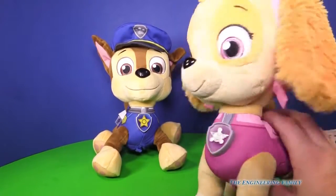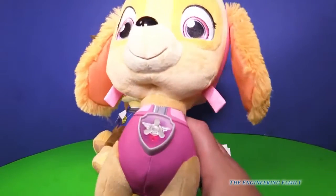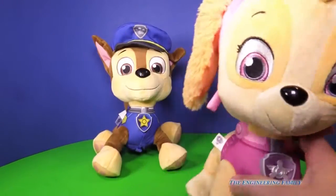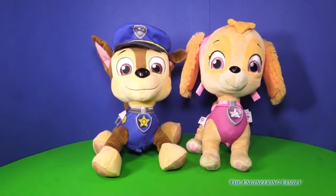She says, 'Let's take to the sky!' So that's pretty fun. That's Skye and Chase — two members of Paw Patrol.